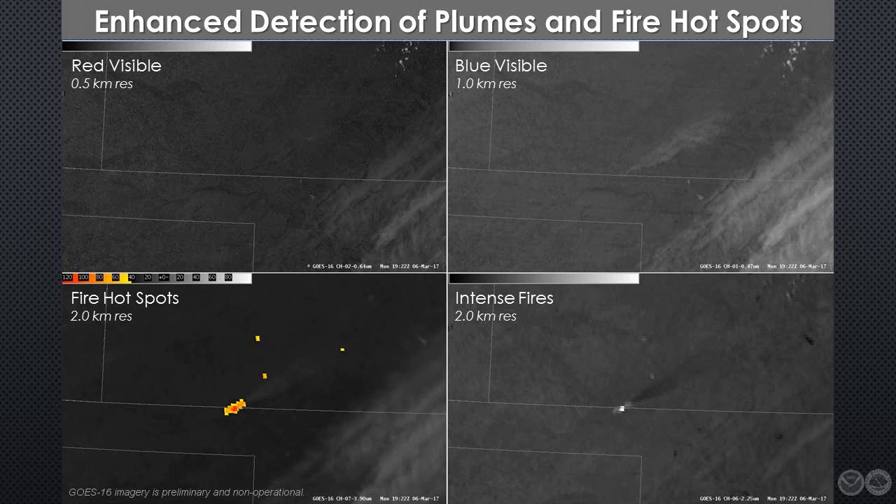The current generation of GOES has only one visible channel; GOES-16 has two. In this image from 6 March 1922 UTC, the traditional visible band is depicted on the upper left. The central wavelength of this band is in the red part of the visible spectrum, and this channel has a spatial resolution of 500 meters, making it extremely useful for a variety of purposes. The second visible channel, shown on the upper right, has a central wavelength in the blue portion of the spectrum. Because it is particularly sensitive to aerosols, constituents like dust, haze, air pollution, and fire smoke stand out more, even though the spatial resolution is slightly more coarse at one kilometer.